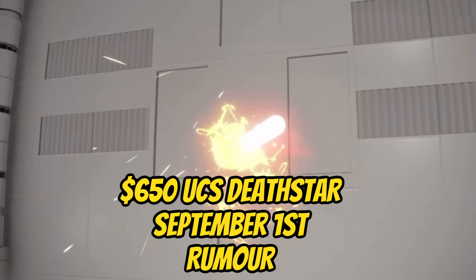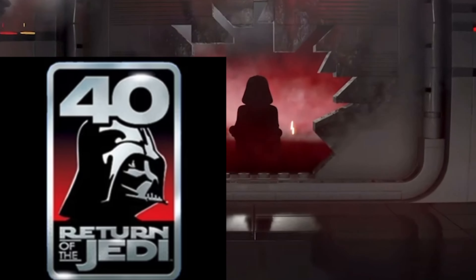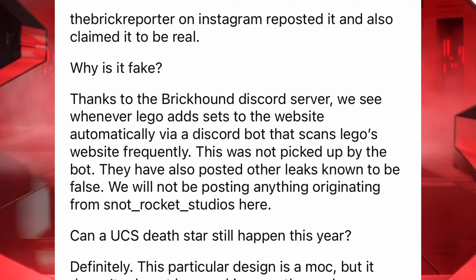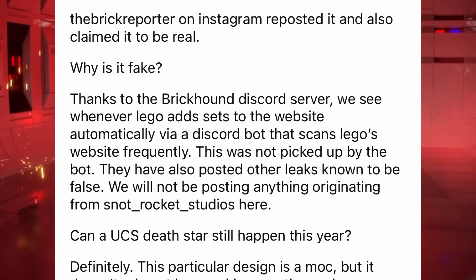Have you heard the recent LEGO Star Wars 2023 leak rumour about a $650 Death Star UCS set? There are some pretty confusing rumours flying around and I wanted to get to the bottom of it, so let's get into it. As some of you may know, there have been quite a few different sources that have leaked this supposed image of this Death Star. And with Return of the Jedi's 40th anniversary this year, it's been quite a believable rumour and a lot of people have been falling for it.